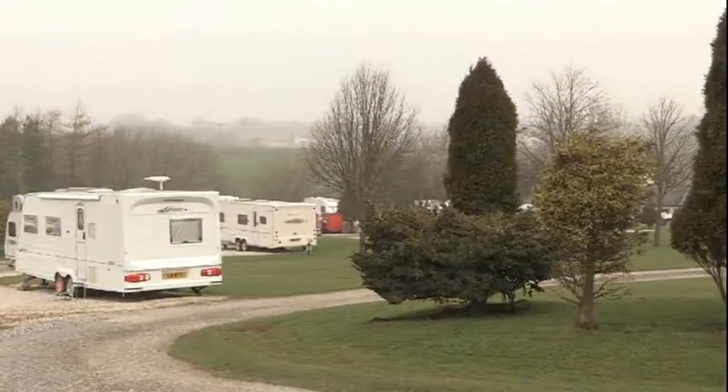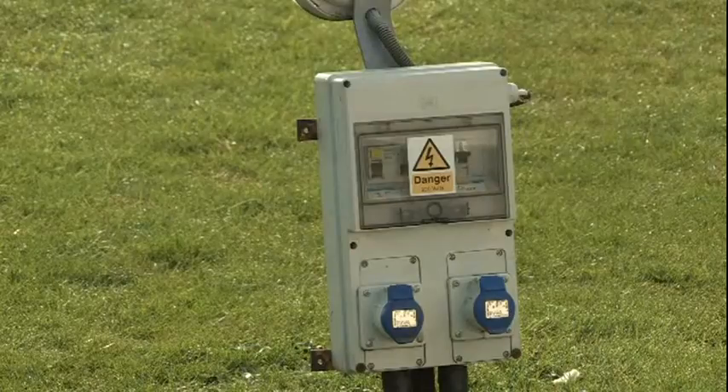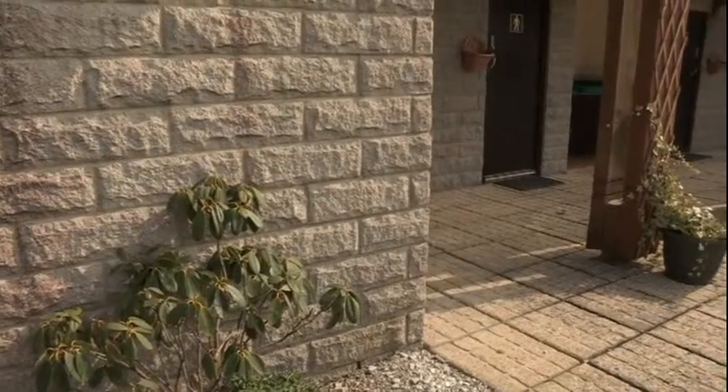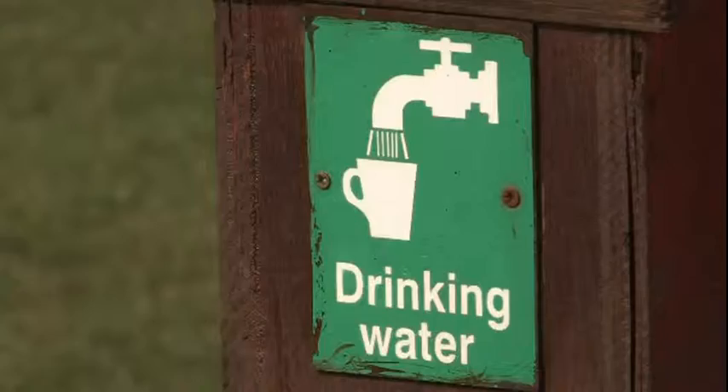Everyone's on hard standing. We have the option of putting them on grass if required, but most of our grass areas that you can see round about here are for tents. Everyone has electric hook-up at this area of the site, with a magnificent toilet block over there, everything spotlessly clean, and water points right behind us.